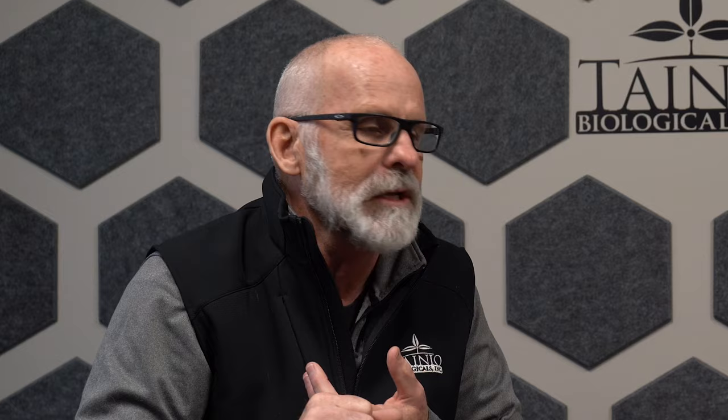Bruce used to talk about the idea that plants, crops, animals, and people are all dependent on five favorable combinations of environmental conditions: we need light, heat, air, nutrient, and water. With the exception of light, the soil can supply each of these factors, but only when they are supplied in the right combination is optimum health and growth obtained. Balance matters. How often do growers talk about compaction — no water penetration, no nutrient holding capability? All of these things come down to why we are doing regenerative agriculture practices.